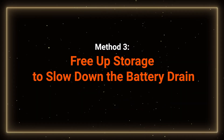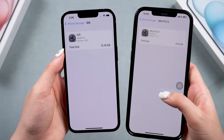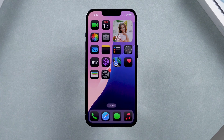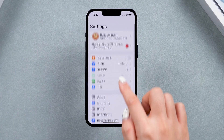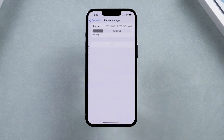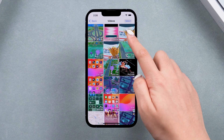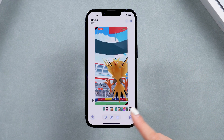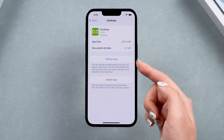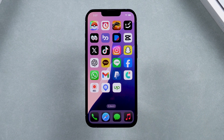Method 3: Free up storage to slow down the battery drain. Installing iOS 18 can take up a significant amount of storage space. If your phone is already short on space, it may have a low storage problem and it will be hard for your phone to run smoothly. Check your storage and delete unnecessary apps or photos to free up space. You can check and delete large videos, delete apps you don't use, and also clear your social media cache, which can also help with the battery drain issue.